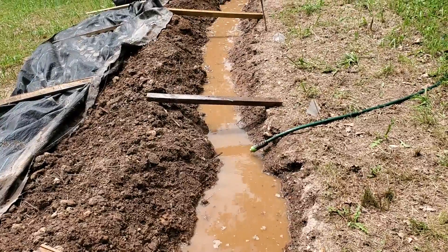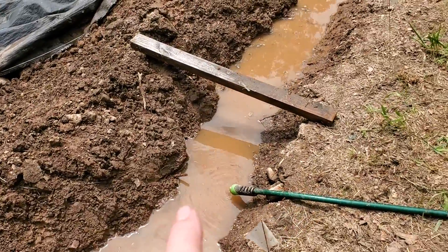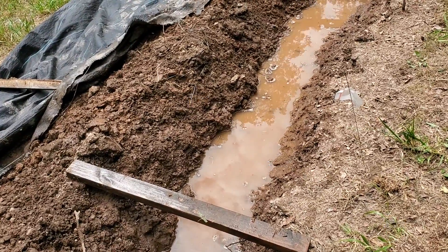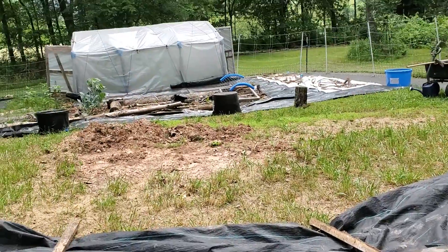A quick side note: the water is dirty and muddy from where I was digging. When the water settles, the mud that's floating in here should settle in the deepest portions of the pools. That'll help level out any low spots versus high spots over time. Alright, I'm going to get busy.